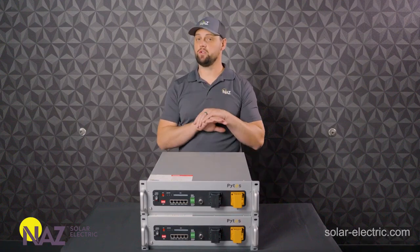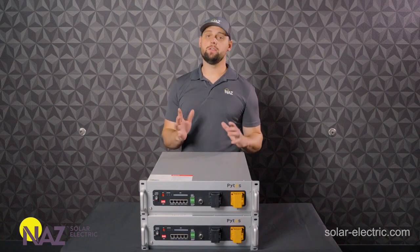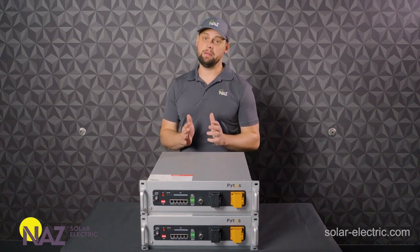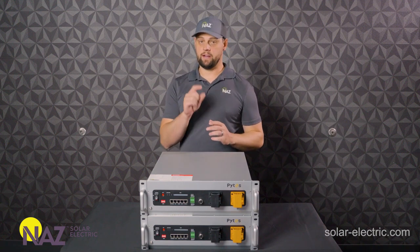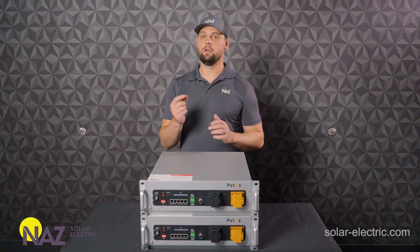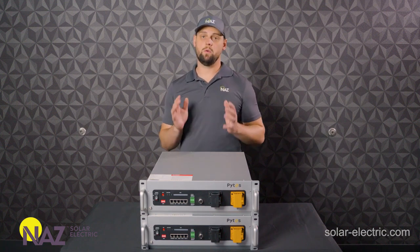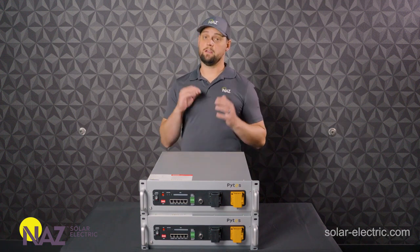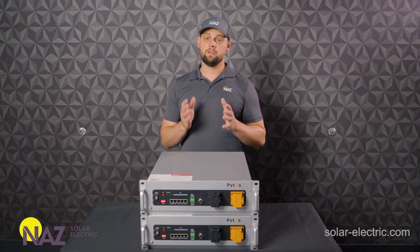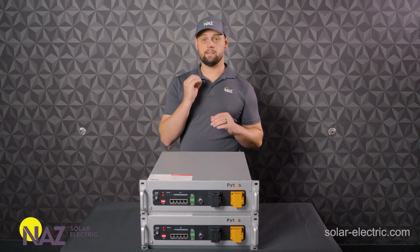Lithium battery safety is very important. There are a lot of solutions out there that are very cheap, but they are not safe. That is a very important consideration with our engineering team. When we put together a solution, we want to make sure that solution is going to be safe, reliable, and perform as expected. Safety is pivotal in our design considerations.